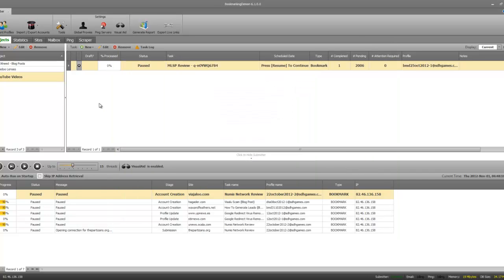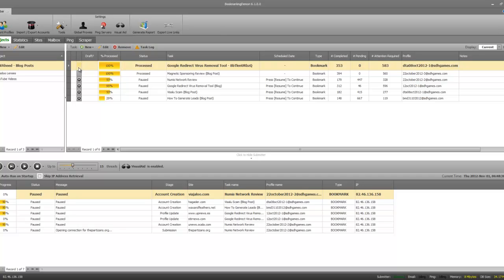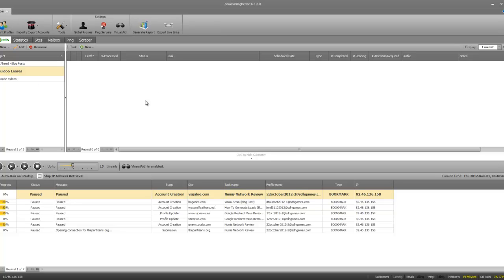Now we get into the hands-on part of the Bookmarking Demon review. You want to create a new project. A project is basically a way to differentiate what each set of your bookmarks is about. For example, I've got one for my blog, one for my Squidoo lenses, and one for my YouTube videos — so all bookmarks in each project are only for that specific type of content I want to rank higher.